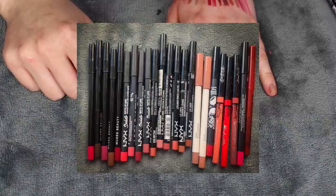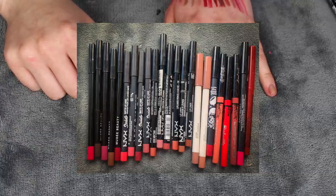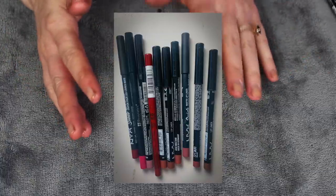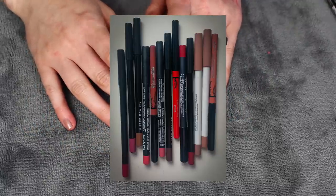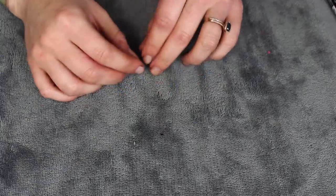I started out with 23 lip liners, decluttered 10, leaving me with 13 total. So that's pretty good — I got rid of about half of them. I revisited the fact that I had some really old ones, and now I'll have some lip liners to play around with and see if I have holes in my collection or if I feel pretty satisfied.